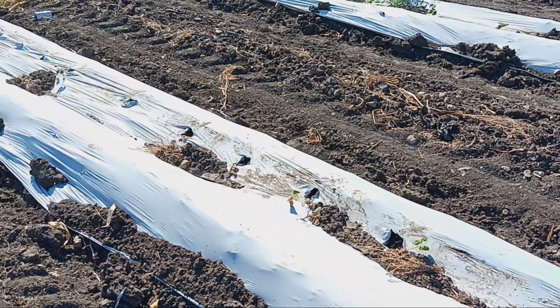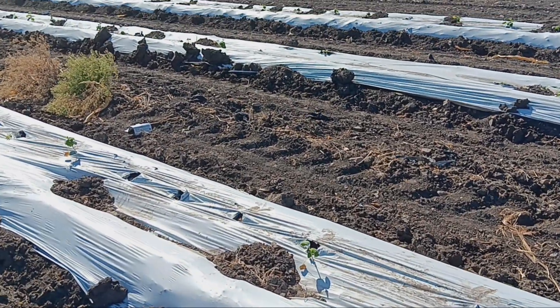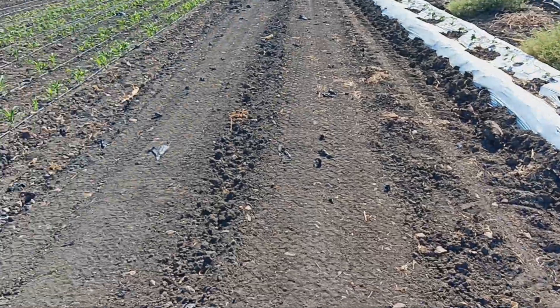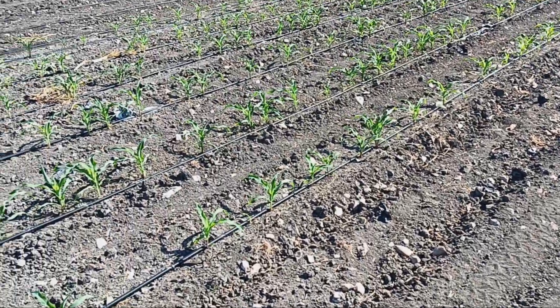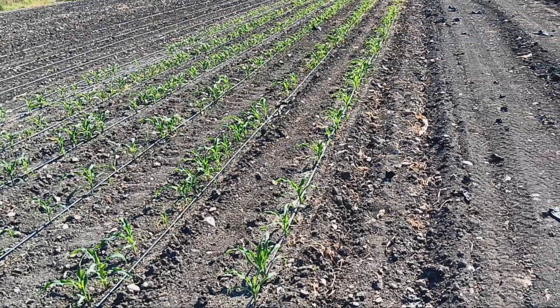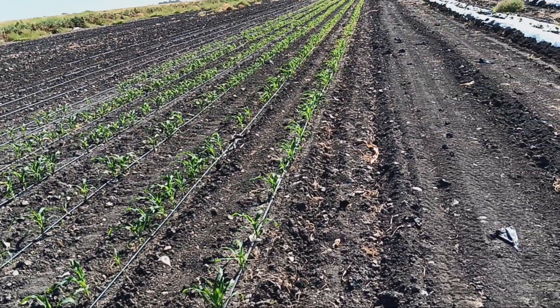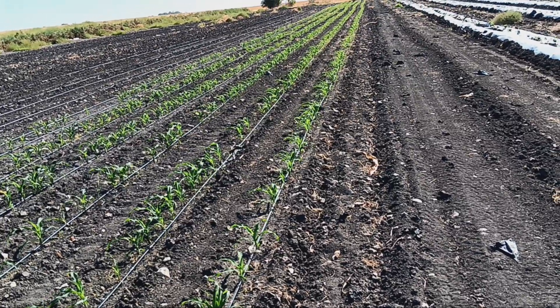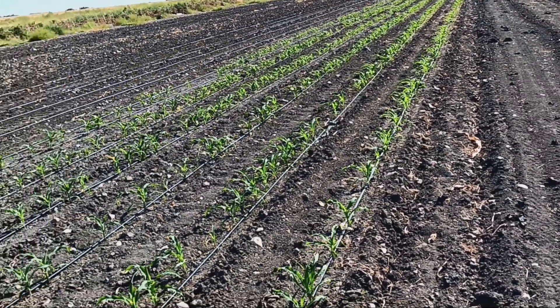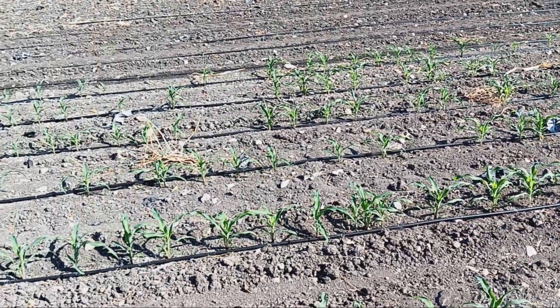Anything that didn't survive we've gone back and hand seeded, and those are sprouting within about four days. Over here is our substitute crop for trying to get a cabbage crop in October. We normally would try to harvest cabbage starting early October, but it's been so hot we just didn't want to start them even in the greenhouse yet.